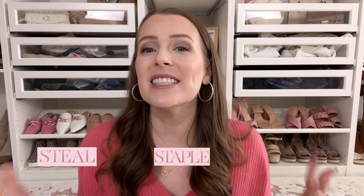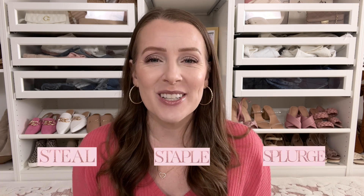Hi friends, welcome back to my channel. If you are new here, I'm Jenny. I make fashion, beauty, and lifestyle videos every single week here on my channel. Today is Steal, Staple, and Splurge — this is a new series that I've been doing on my channel, and it seems you guys really like it, so let me know in the comments all your thoughts about it.